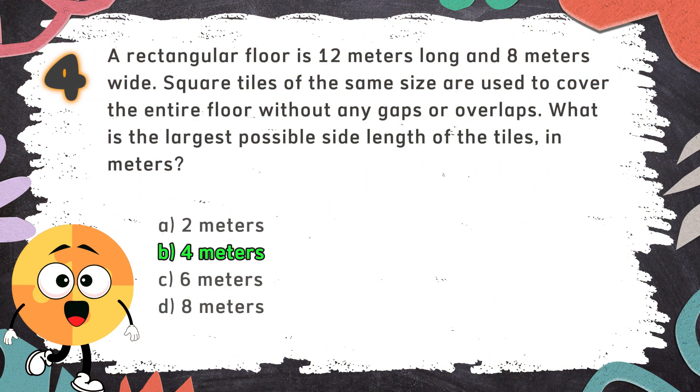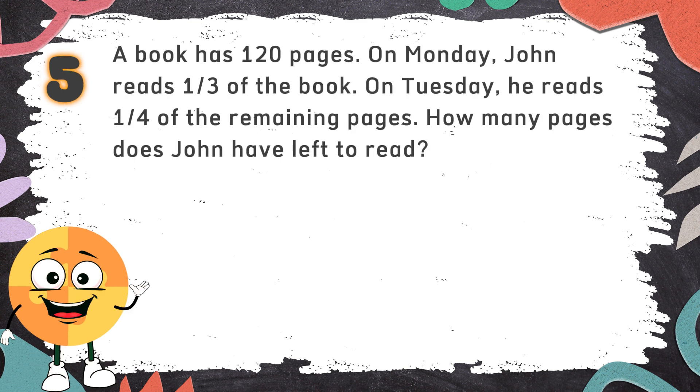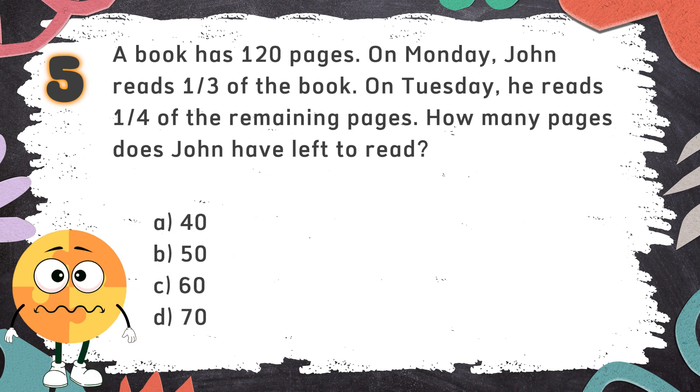The correct answer is B. 4 meters. Number 5: A book has 120 pages. On Monday, John reads one-third of the book. On Tuesday, he reads one-fourth of the remaining pages. How many pages does John have left to read? The choices are: A. 40  B. 50  C. 60  D. 70